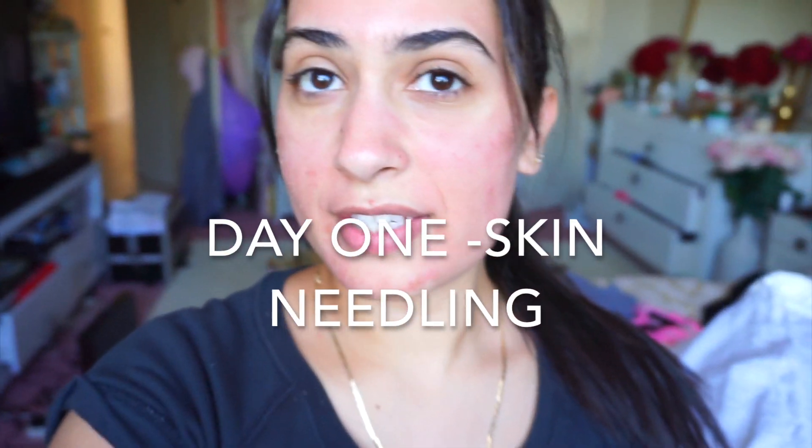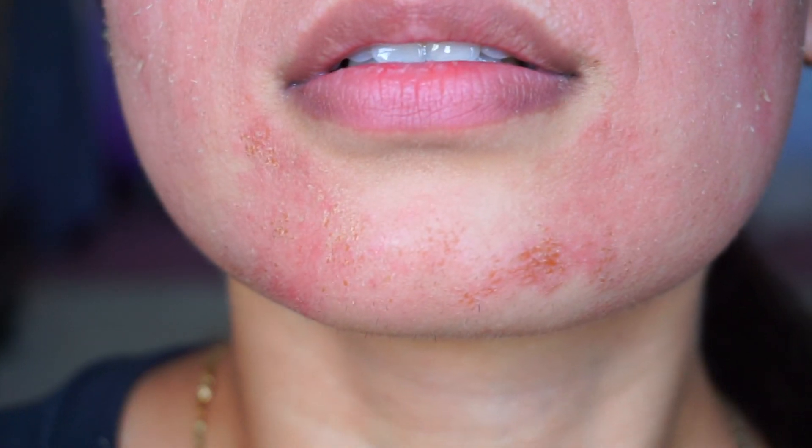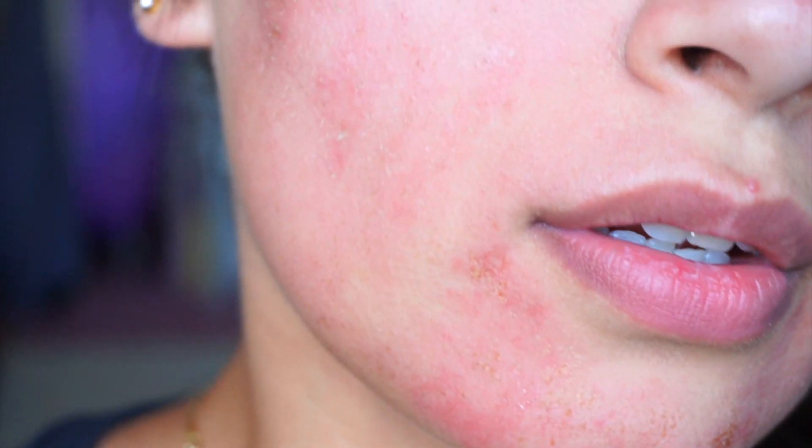Hey everyone, this is day one of my skin needling — I had it done yesterday morning. I'll just do a close-up of my skin. My skin is really swollen, look how puffy my face is. It's so swollen and itchy, but that's a good sign that my skin is recovering.